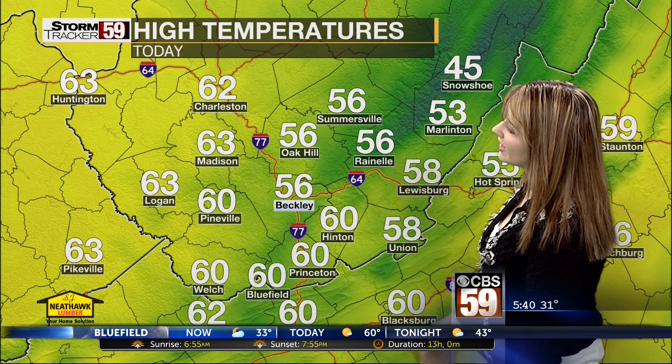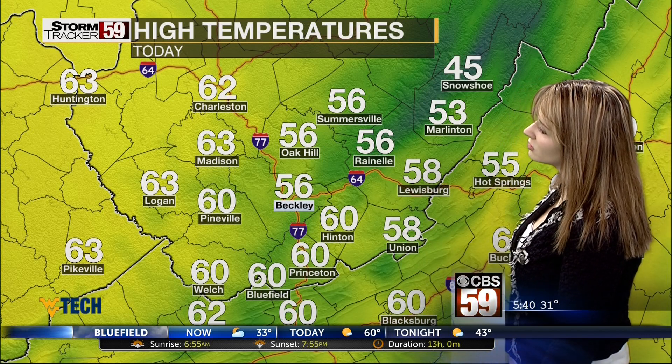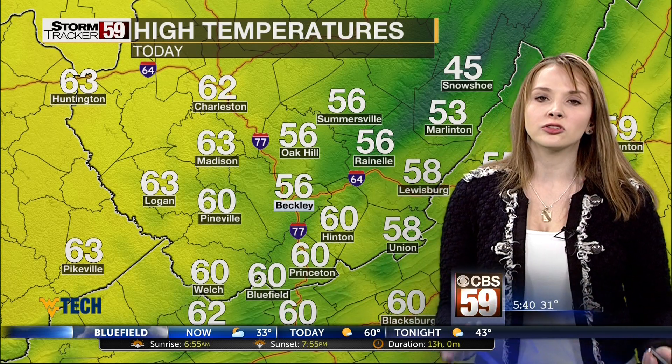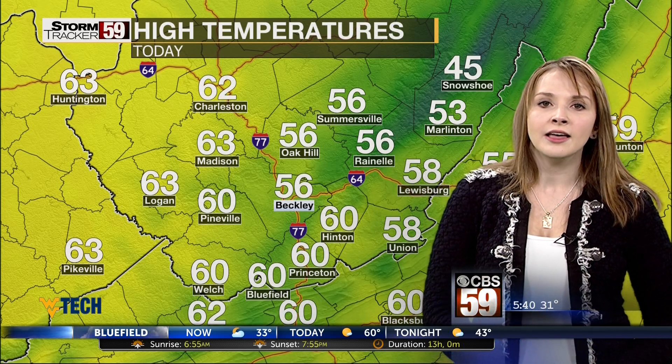Highs this afternoon: 56 in Beckley also in Raynell, 58 in Lewisburg, 60 in Princeton, also Bluefield and Pineville. So we are slowly seeing those temperatures return close to average today, but we will continue to see those temperatures climb as we head through the rest of your work week.